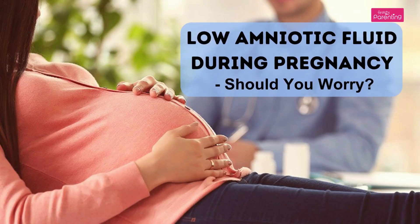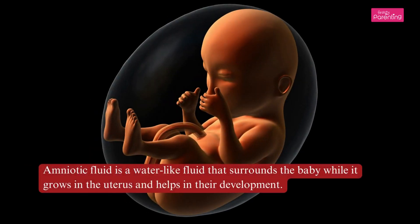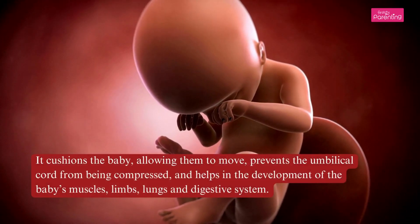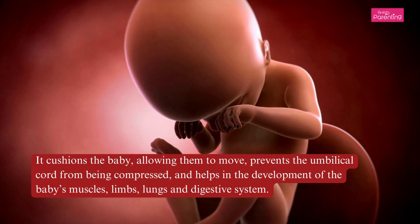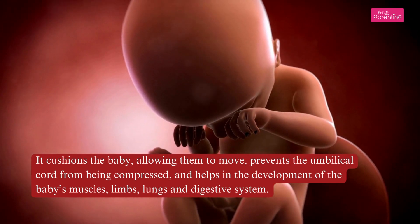Low Amniotic Fluid During Pregnancy: Should You Worry? Amniotic fluid is a water-like fluid that surrounds the baby while it grows in the uterus and helps in their development. It cushions the baby, allowing them to move, prevents the umbilical cord from being compressed, and helps in the development of the baby's muscles, limbs, lungs, and digestive system.